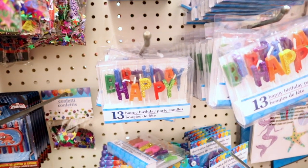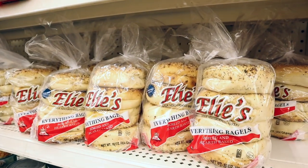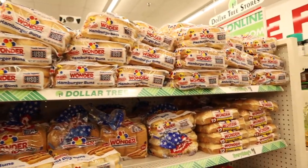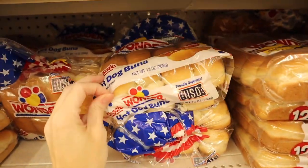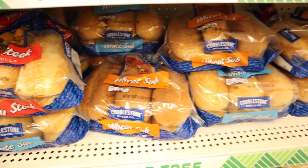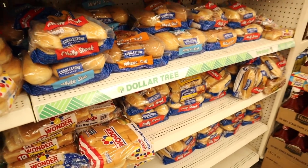My store has tons of bread in today. They have plain bagels, cinnamon raisin bagels, and everything bagels. Here is all the bread: Wonder Bread buns, Wonder Bread dinner rolls, 12-count hot dog buns and hamburger buns, Cobblestone Philly steak rolls, wheat sub rolls, and white sub rolls. Lots of bread products in today.